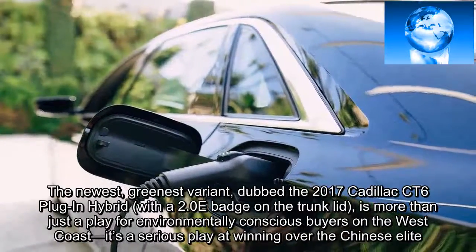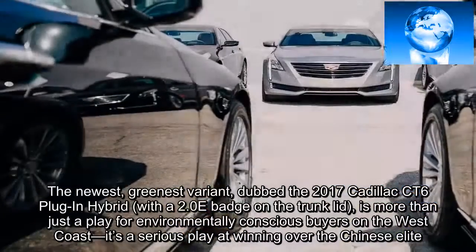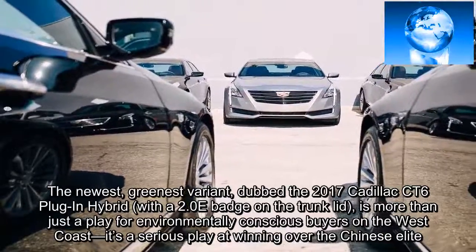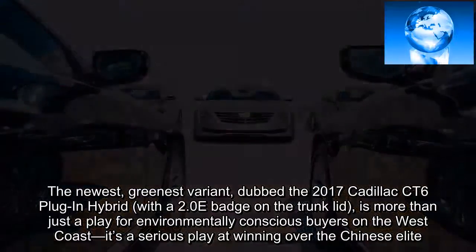The newest, greenest variant, dubbed the 2017 Cadillac CT6 plug-in hybrid, with a 2.0-e badge on the trunk lid, is more than just a play for environmentally conscious buyers on the West Coast — it's a serious play at winning over the Chinese elite.